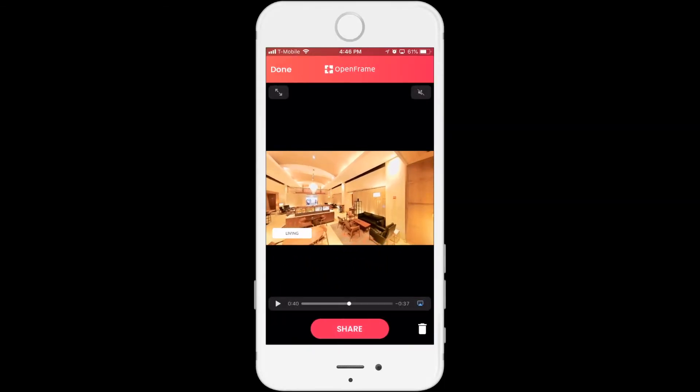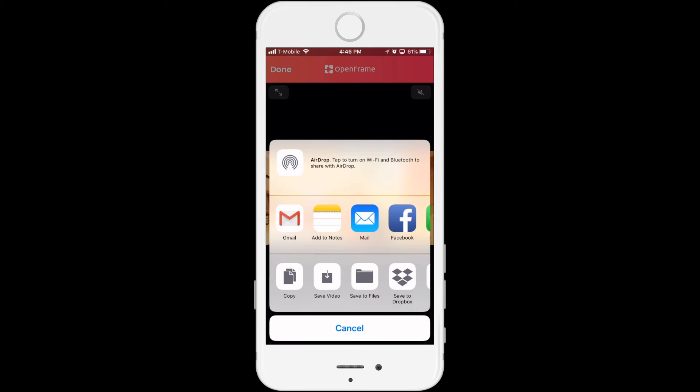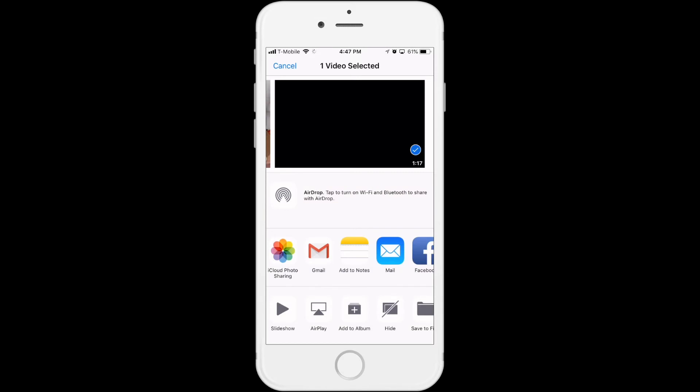Now if you wanted to share this, you just hit the share button at the bottom. You can send via email, you can post it on Facebook, you can upload it to a drive to share with other people in your office, you can put it on Dropbox, Twitter, Instagram — anything you want to do. These are also saved in your camera roll on your phone, so they're not just on the app. You can share them through your camera roll as well, any way that you want to.